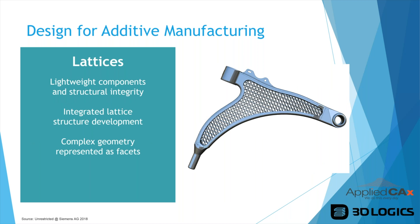Lattice structures provide lightweight components with structural integrity, and Siemens has integrated this directly into NX. Previously you'd have to design a part, figure out where you want the lattice, bring it to separate software, add the lattice, then bring it back to NX. Siemens recognized this pain point and integrated it directly into NX, so you can have these complex geometries represented as facets — your solid body combined with convergent/STL lattice bodies.